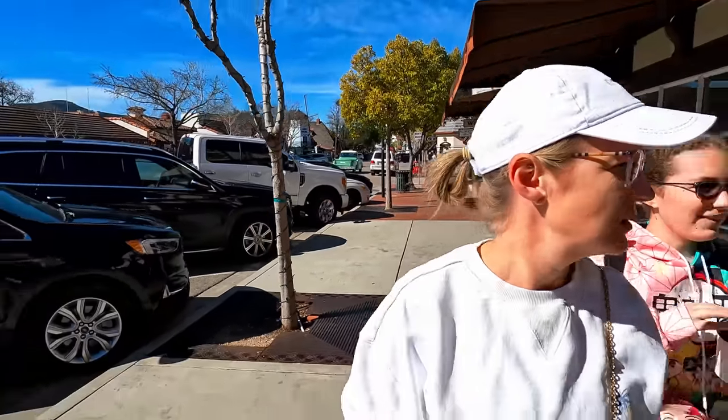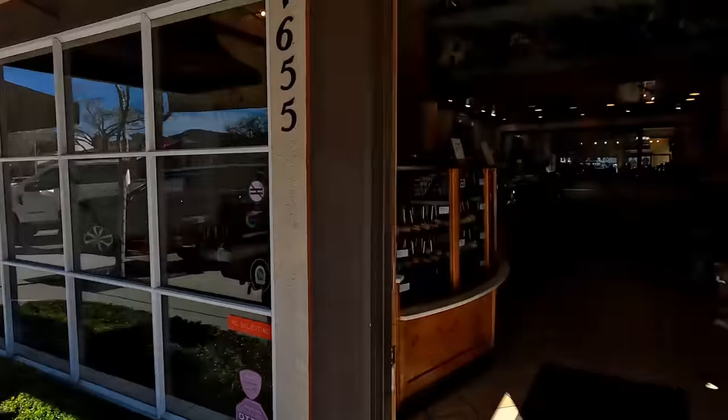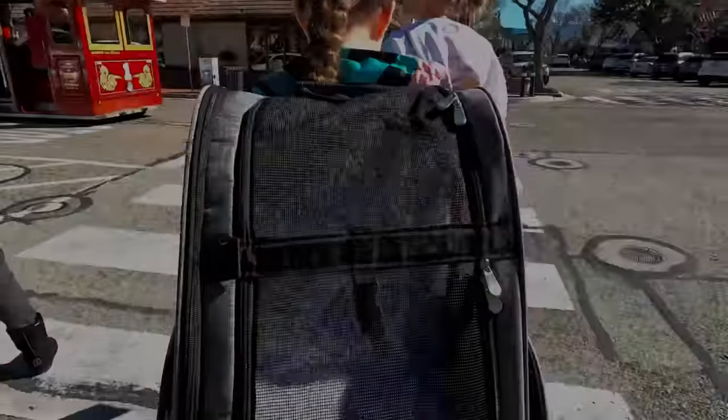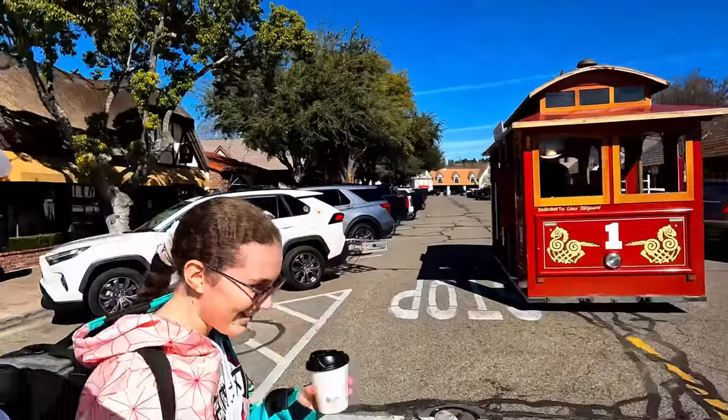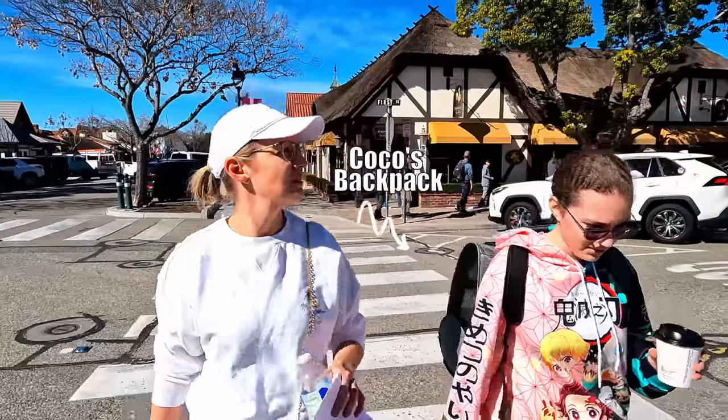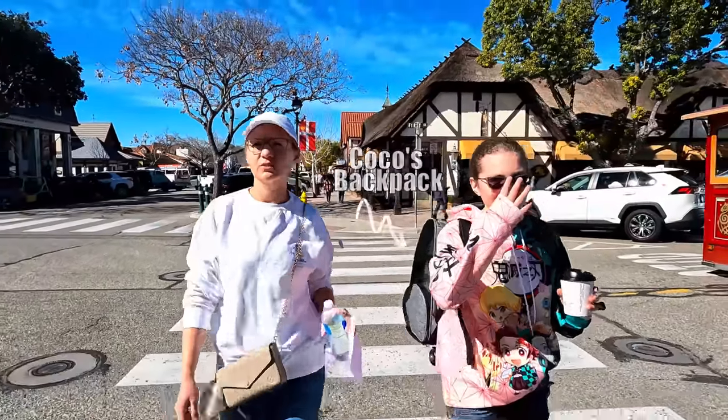It is busy today — it is a Saturday in Solvang. And ooh, a Chocolate Factory! It's like two bucks and looks really cute. Not sure if we can bring our two-pound vicious animal in, though.